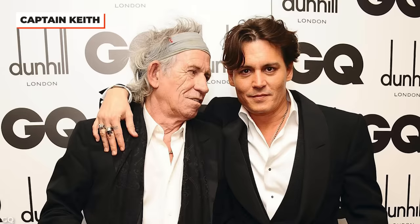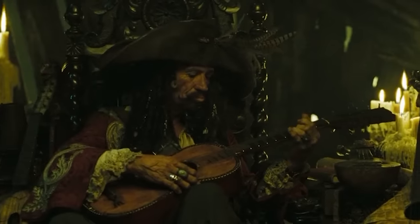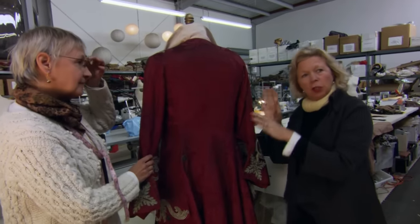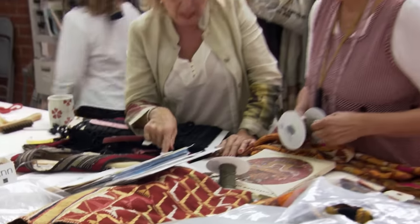Jack Sparrow's character and look was influenced by rock legend Keith Richards, who appears in At World's End as Jack's father. Costume designer Penny Rose wanted his character's costume to be more elaborate and aristocratic than Jack Sparrow's more rough and weathered outfit. They had trouble getting enough materials to make multiples of the costume, but eventually were able to secure the necessary supplies and give the character a unique style.